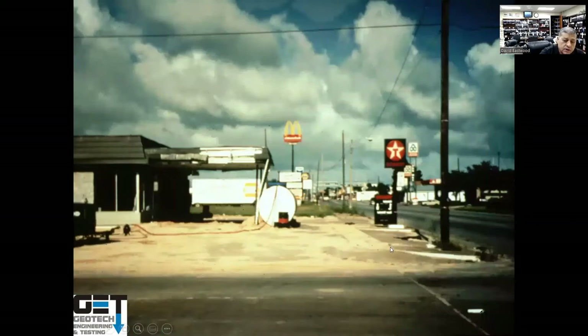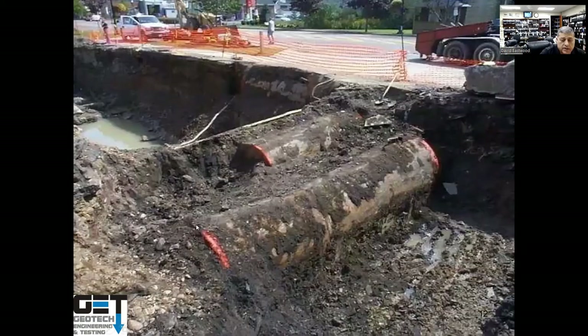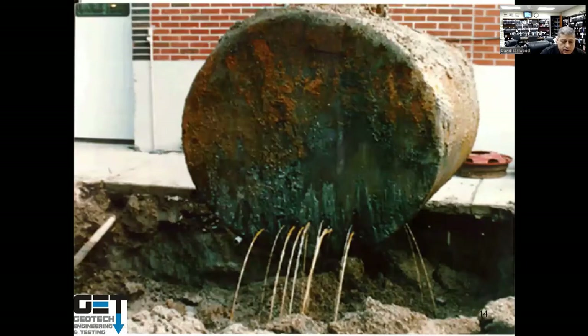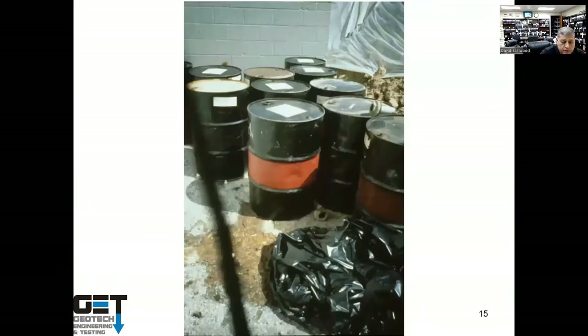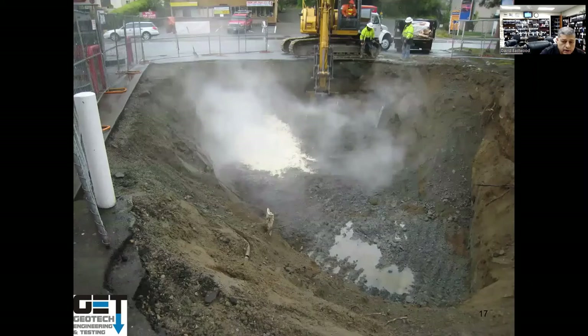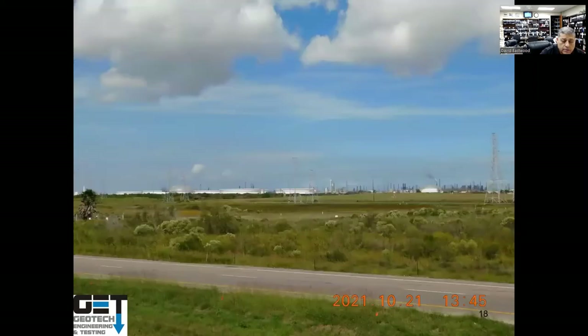If your site has a service station right next to it and that station is old with leaky underground storage tanks, contamination can migrate through a plume from that property to yours. Similarly, leaking barrels can contaminate soil and groundwater. You are responsible for the cleanup costs, even if contamination originated from an adjacent property.